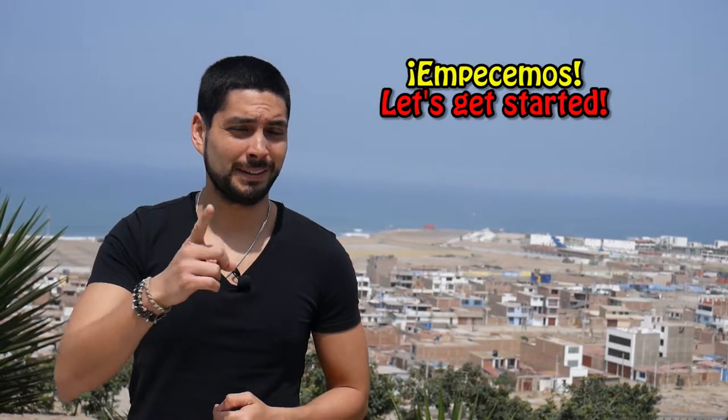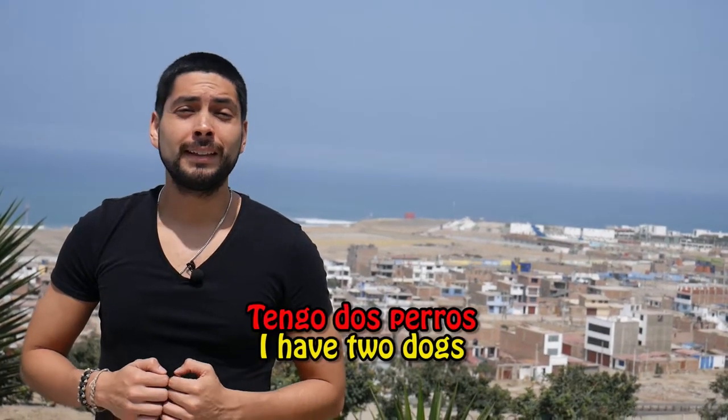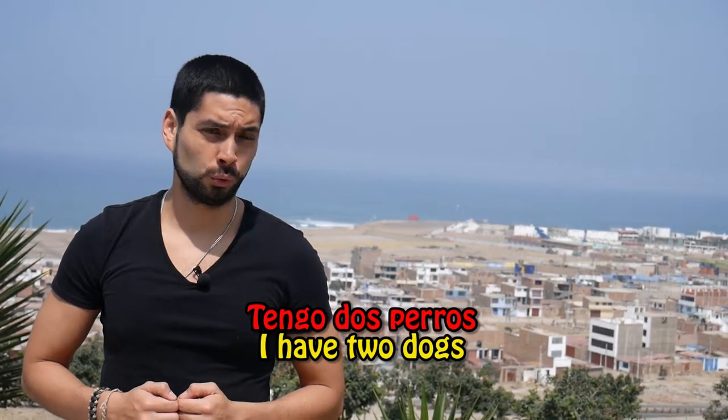Dicho esto, empecemos. The main use of the verb TENER is to express possession. In this case, it's the exact translation of the verb TO HAVE. Ejemplo: TENGO DOS PERROS — I have two dogs.